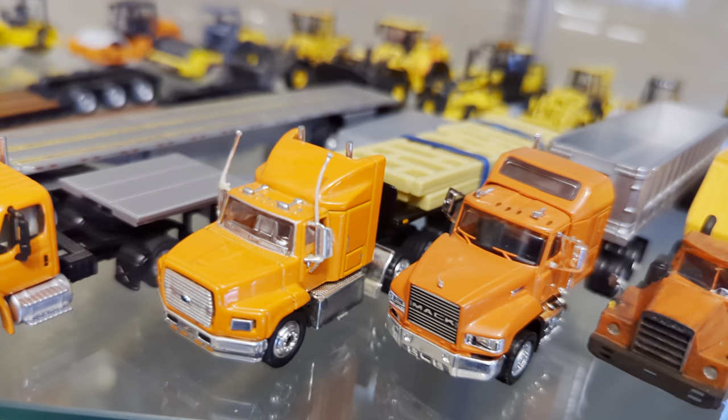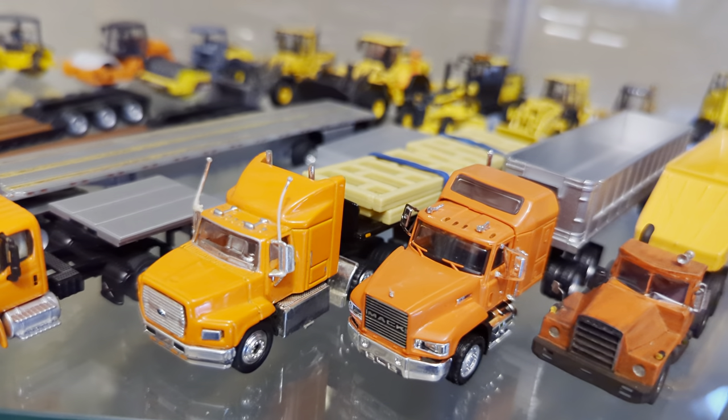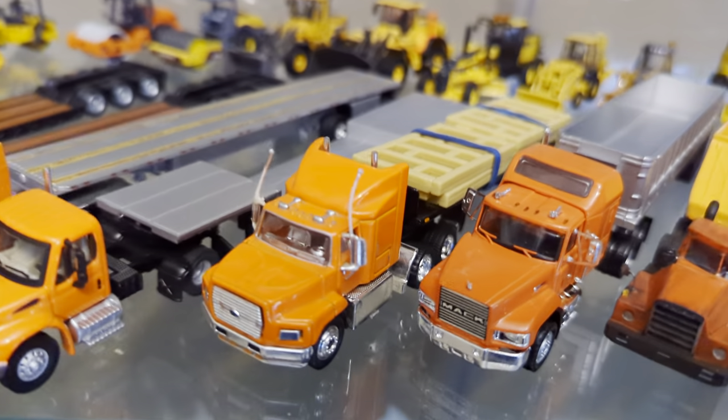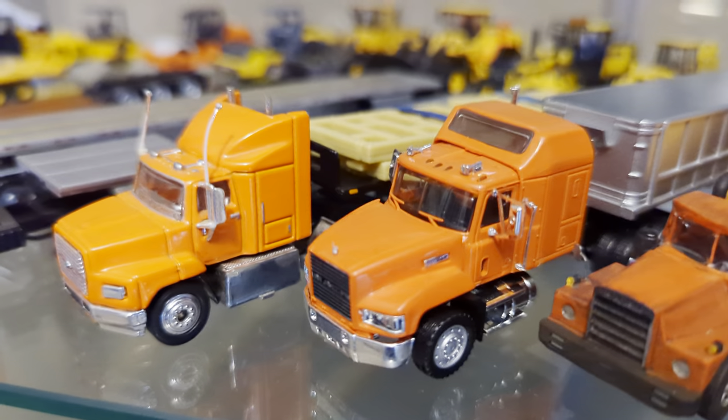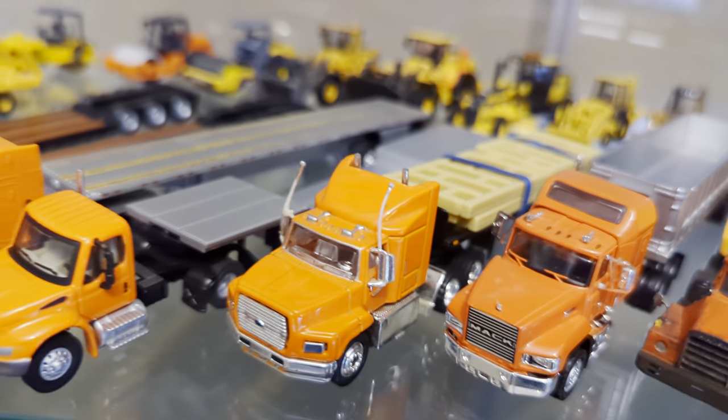Next up is a Ford Aeromax from the Matchbox Premiere series back in the late '90s, pulling a flatbed trailer. This actually used to have the U-Haul decal on the door, which I removed so that it could fit in this collection. I think it looks pretty good.